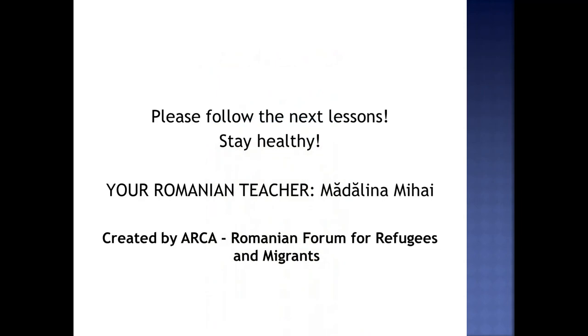Please follow the next lessons and stay healthy. Vă rog urmăriți următoarele lecții și vă doresc multă sănătate. This was your Romanian teacher, Madalina Mihai. Am fost pentru dumneavoastră profesoara de limba română, Madalina Mihai. This is a material created by ARCA, the Romanian Forum for Refugees and Migrants. Acesta este un material creat de ARCA, Forumul Român pentru Refugiați și Migranti.